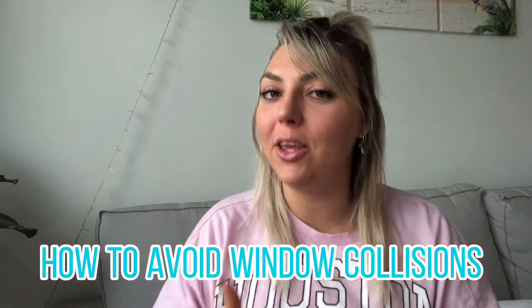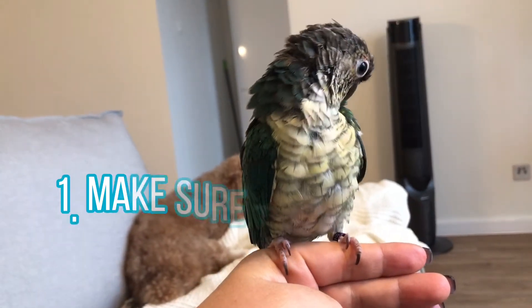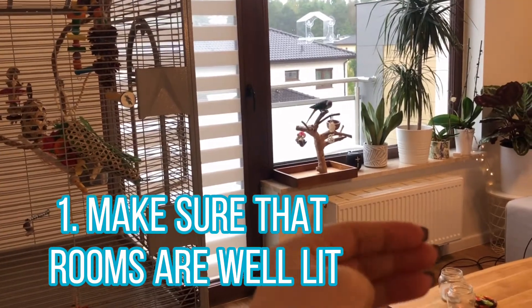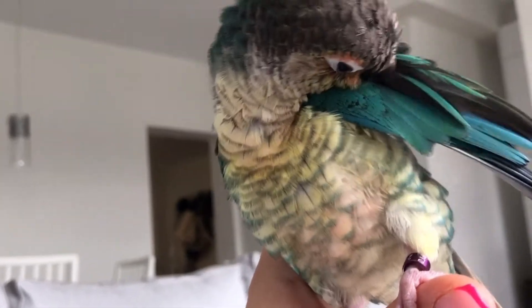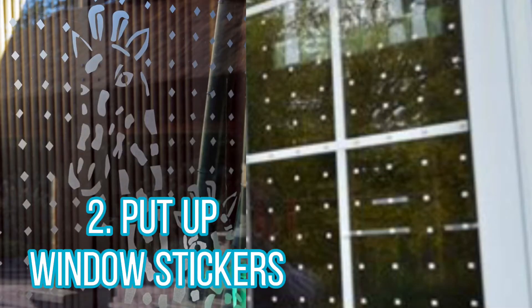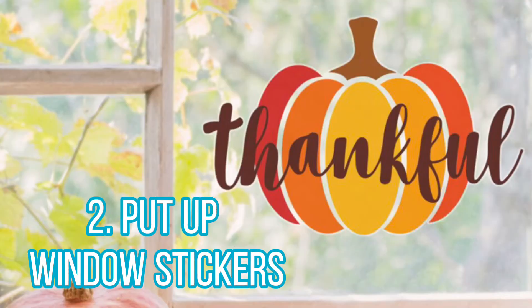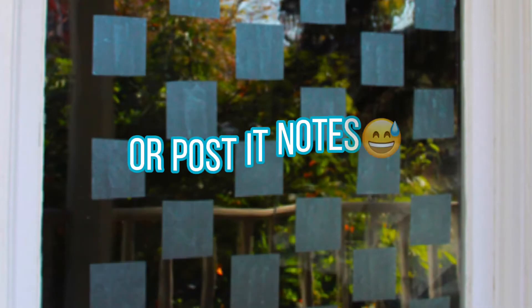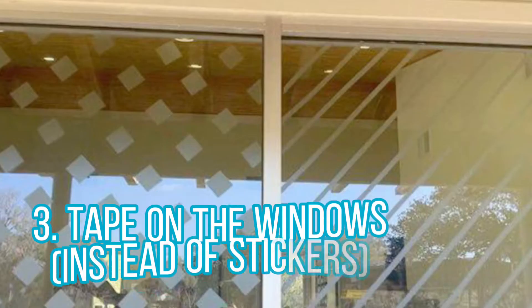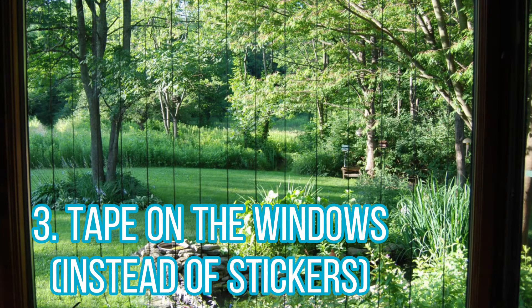Here are a few things you can try to help eliminate your bird crashing into the window. The first thing is make sure that the rooms are well lit — birds can't see as well in low-lit rooms. Next, you can try to get window stickers; there are ones specific for birds, like little dots you put all over the window, or fun ones like snowflakes for winter or pumpkins for October. You can also tape the windows if you don't want stickers — just put tape in stripes across the window or diagonally.